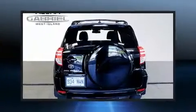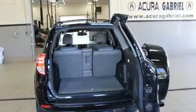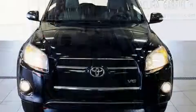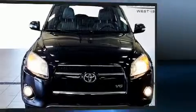Top features include leather upholstery, a tachometer, skid plates, remote keyless entry, and more. Premium sound drives six speakers, providing you and your passengers a sensational audio experience.